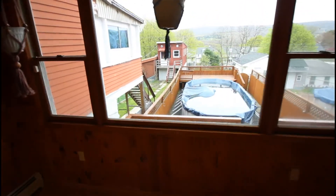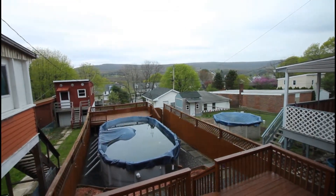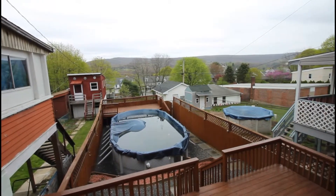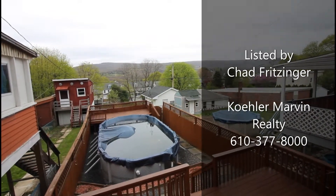Well, we've completed the tour of 224 Center Avenue in Jim Thorpe, and we'll end here with the view of the mountains. I just want to say thank you for coming today. Please give us a call at 610-377-8000 and ask for Chad Fritzinger at Kohler Marvin Realty. Thank you and have a wonderful day.